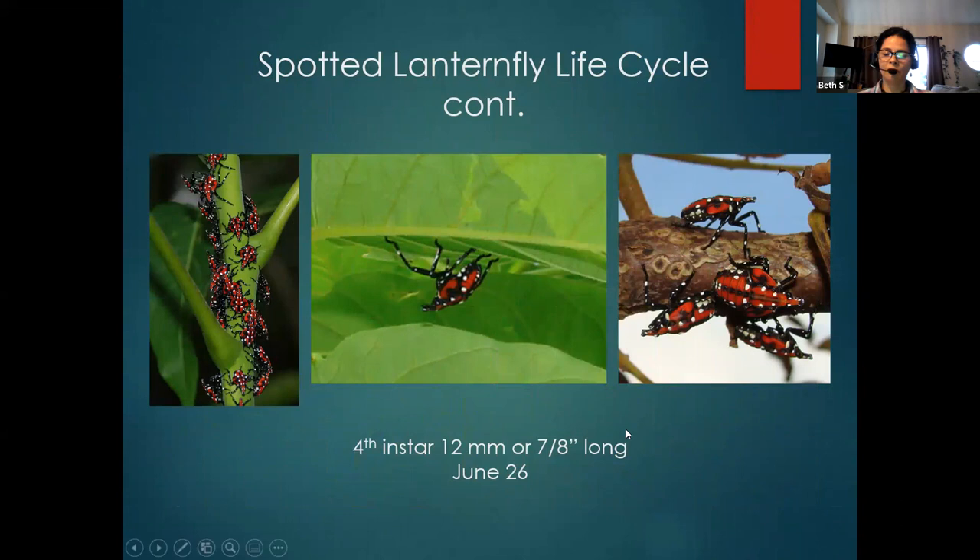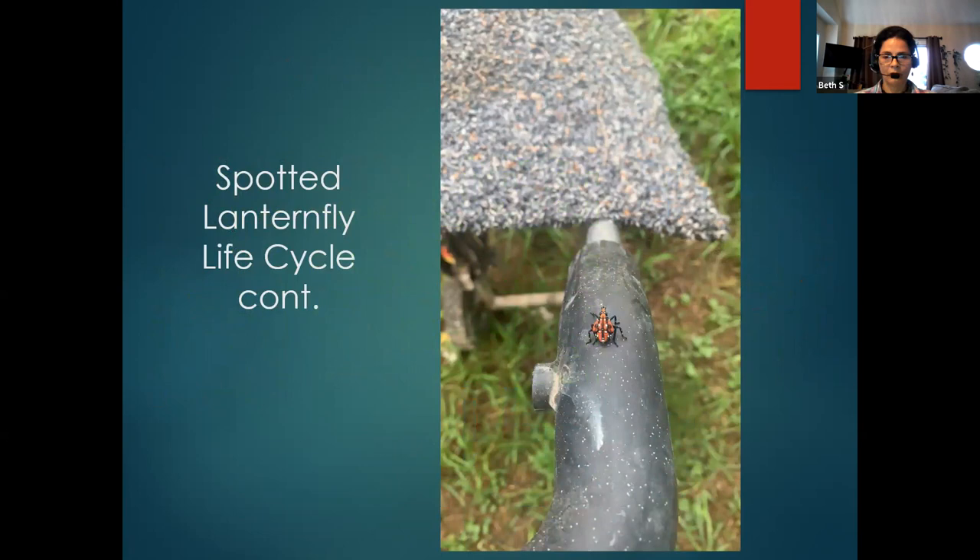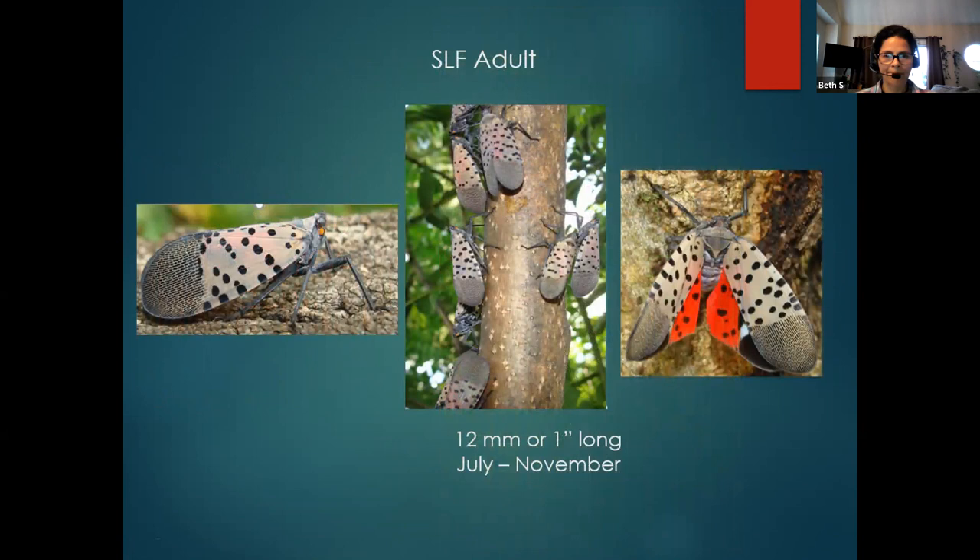Immature stages can be found on stems or leaves. Here we have a tree of heaven, and you can see them on it — when you want to get them, they move around the stem and fall off. Here's another tree of heaven with them climbing. And here you see the fourth instar. One trend we have seen is that every year they appear about one week earlier than the previous year.